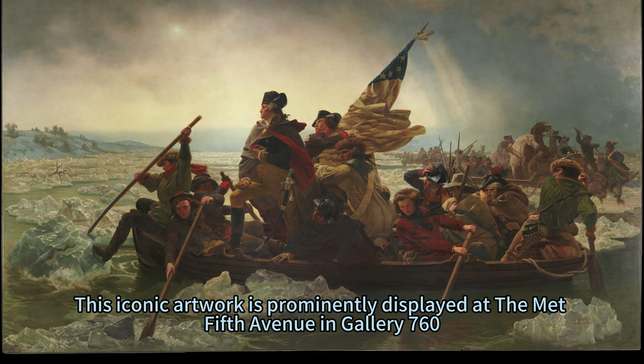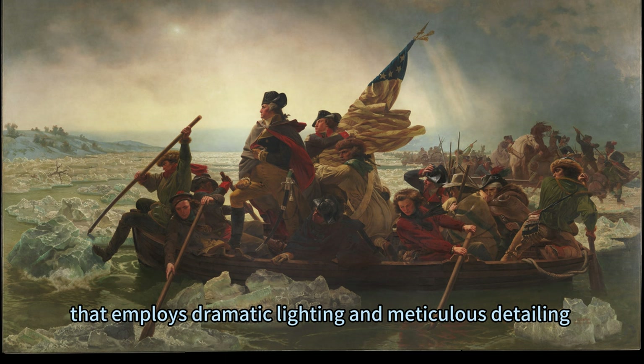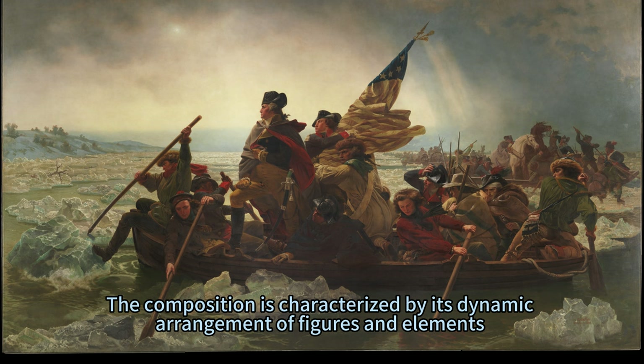This iconic artwork is prominently displayed at the Met Fifth Avenue in Gallery 760. Lutz's painting is a grand narrative piece that employs dramatic lighting and meticulous detailing to bring life to the historical event of George Washington leading his troops across the icy Delaware River. The composition is characterized by its dynamic arrangement of figures and elements that guide the viewer's eye towards Washington.